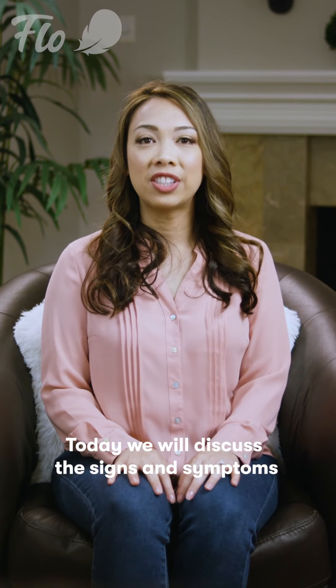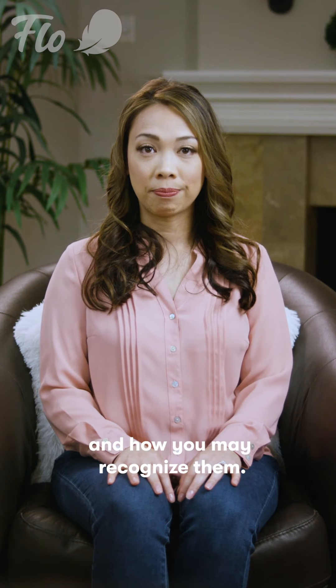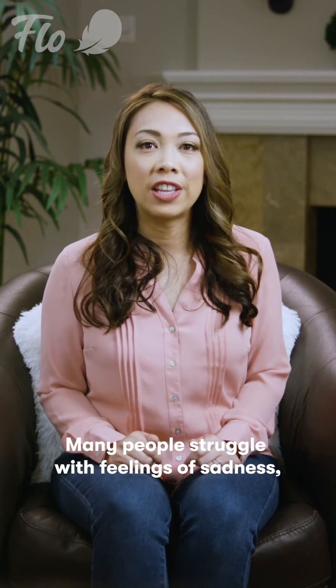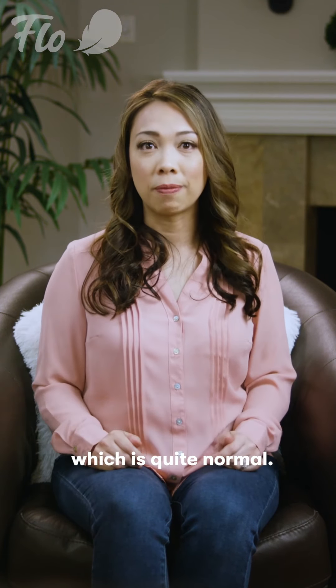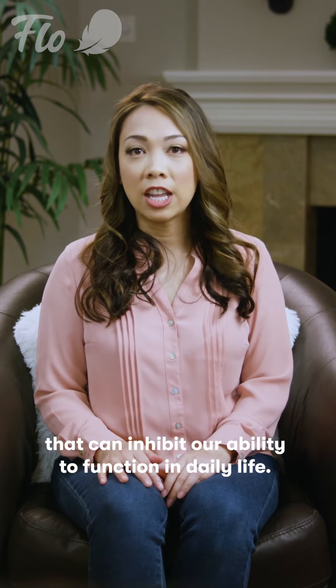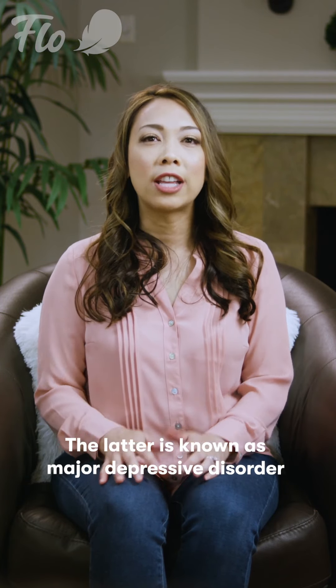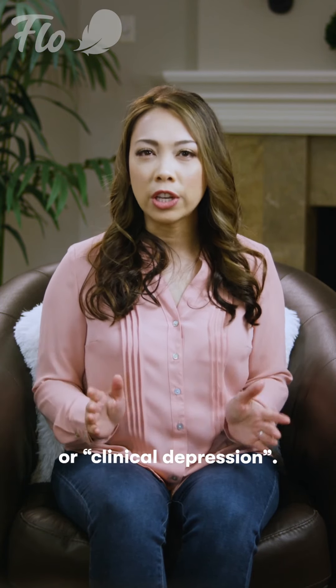Hi everyone! Today we will discuss the signs and symptoms of depression and how you may recognize them. Many people struggle with feelings of sadness, which is quite normal. That's why we'll also review how this differs from the type of depression that can inhibit our ability to function in daily life. The latter is known as major depressive disorder, or clinical depression.